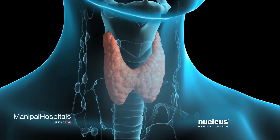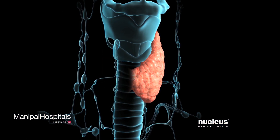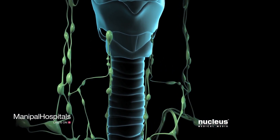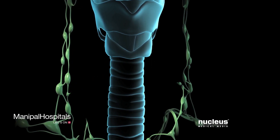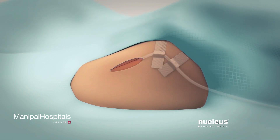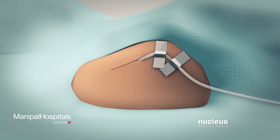Depending on the reason for your surgery, your surgeon will remove one lobe of your thyroid or the entire gland. Your doctor may remove nearby lymph nodes as well. Near the end of your procedure, your surgeon will put a surgical drain in your armpit incision. The drain will remain there for several days.